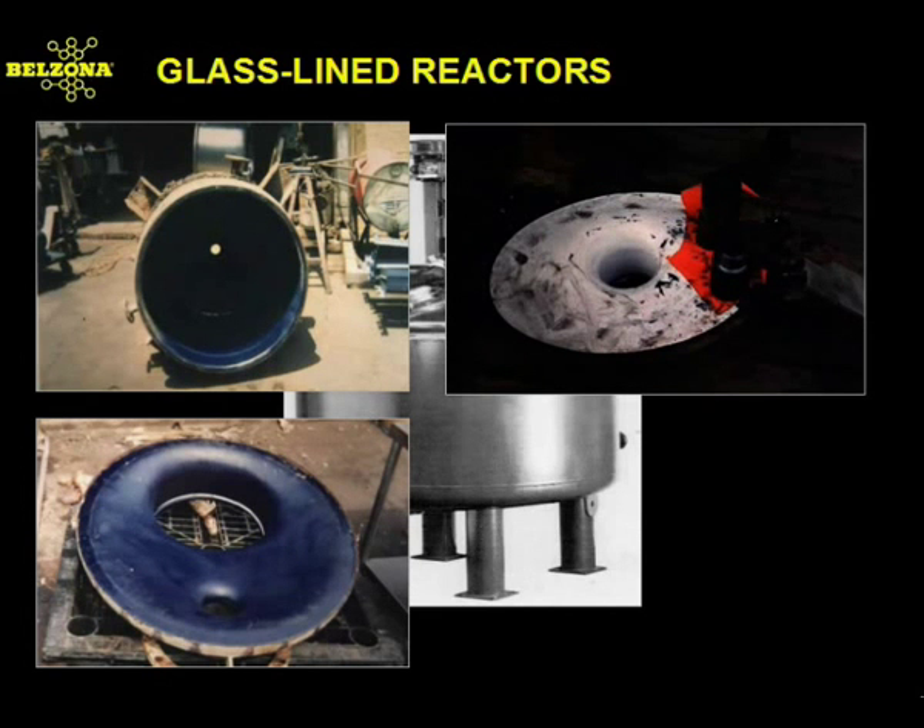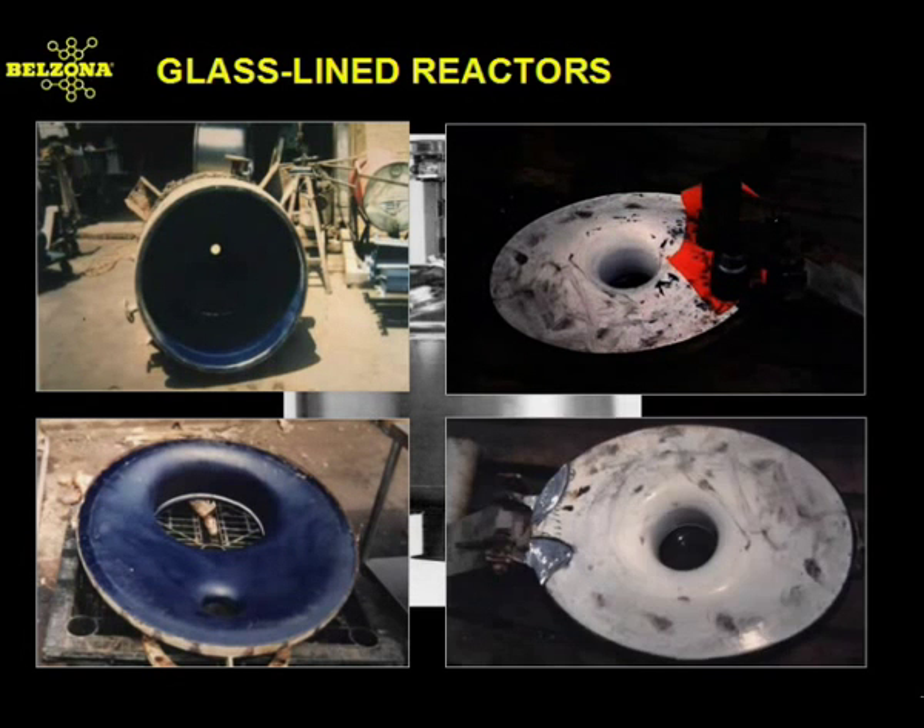Often times, the repair options by the manufacturer are limiting and unrealistic. For instance, the lid of this vessel had become damaged due to negligence on the part of the maintenance personnel of this pharmaceutical facility. Without any other recourse other than to purchase another brand new lid, the local Belzona distributor was summoned. Utilizing a forming technique, the underside of the lid was repaired and placed back into service in a short period of time.